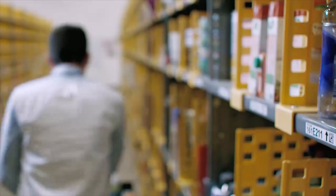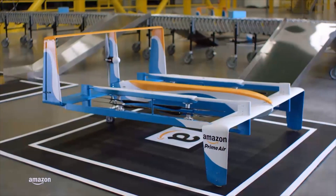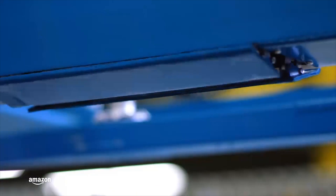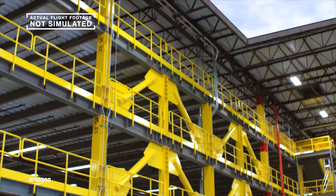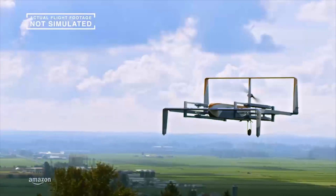Delivered in 30 minutes or less. And in a location not too far away, a miracle of modern technology is dispatched. It's an Amazon drone, and after rising vertically like a helicopter to nearly 400 feet, this amazing hybrid design assumes a horizontal orientation and becomes a streamlined and fast airplane.